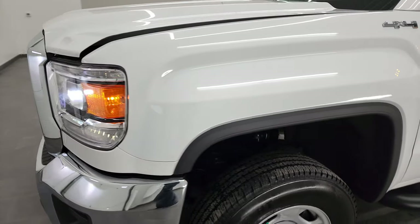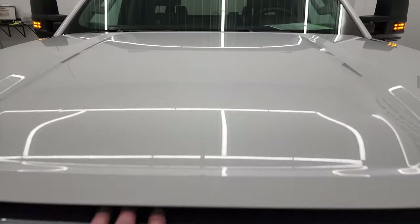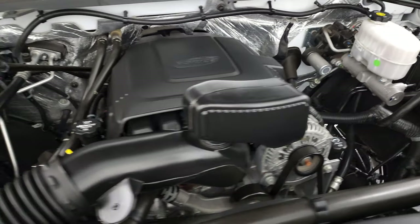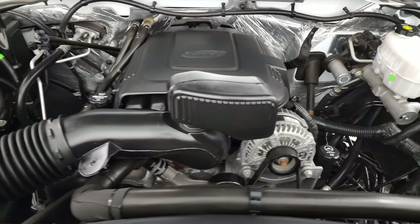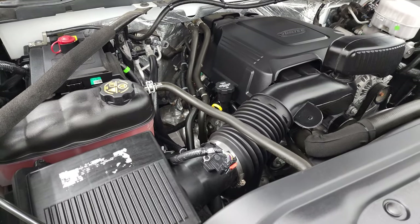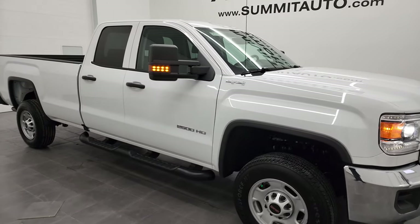One thing I wanted to point out on the front is that this one does have the HID headlamps and LED running lights — they are very bright. Thank you for checking out the video today and hopefully from this HD video, you've been able to verify the quality and condition of this truck all the way around inside and out. Under the hood we have the 6-liter V8 gas engine — the engine bay is very clean and it runs very smooth. This truck has been fully safetied and inspected by our service shop, has a fresh oil and filter change, and all the fluids have been checked and topped off.